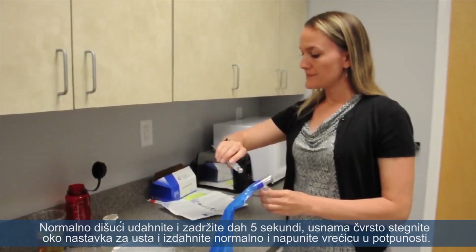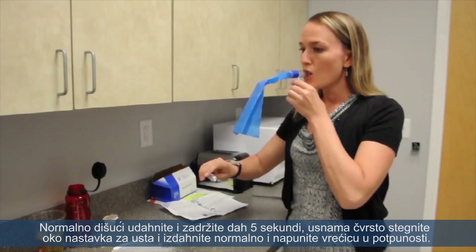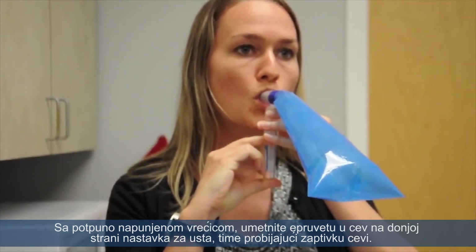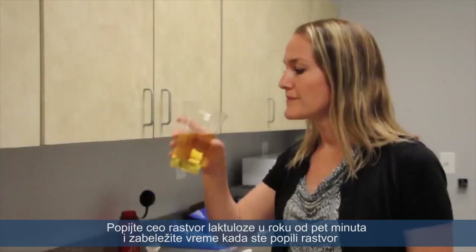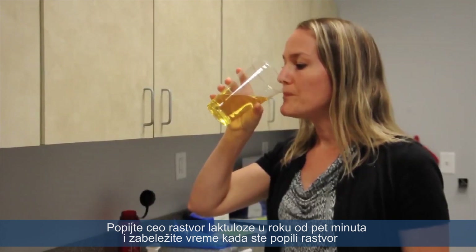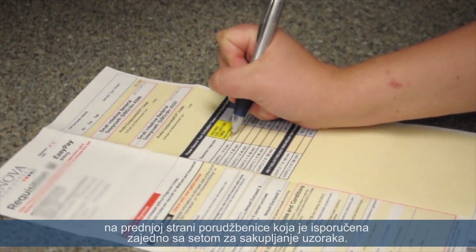Breathing normally, inhale and hold your breath for 5 seconds. Close your mouth tightly around the mouthpiece and exhale normally, filling the bag completely. With the bag expanded, press the vial into the side tube of the mouthpiece, puncturing the tube seal. Stop exhaling and remove the tube within 2 seconds. Immediately drink the entire lactulose solution within 5 minutes and record the time you drank the solution on the front of the requisition included in your sample collection pack.